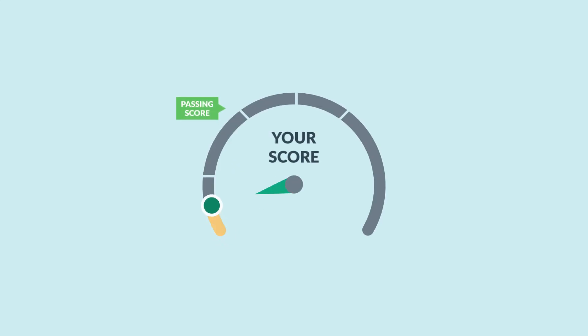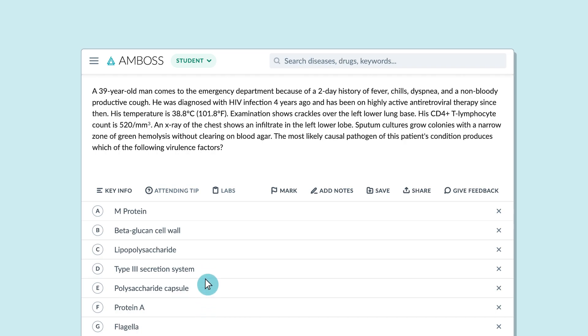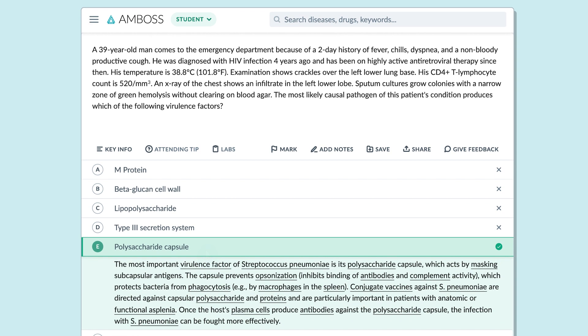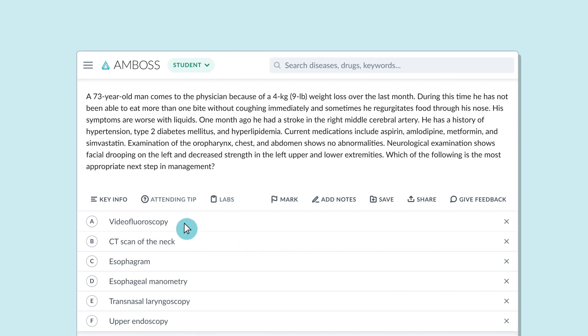Hi! Looking for ways to do really well on your board exams? Let me show you how solving AMBOSS questions not only helps you score high, but also develops your exam critical reasoning skills and makes you a better learner.